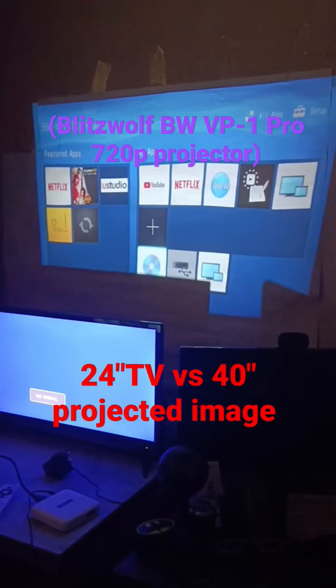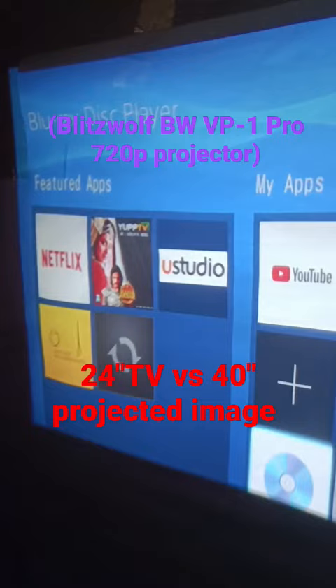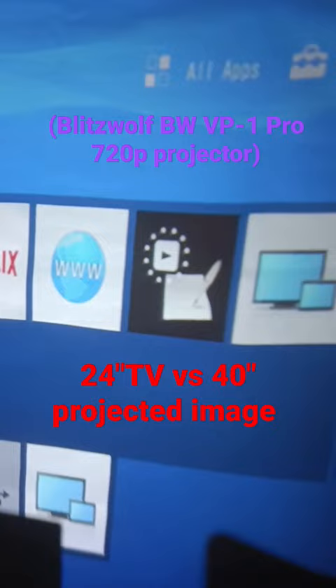The 24-inch TV is connected to a TV box, and the projector is connected to a Blu-ray player. The Blu-ray player itself also has Wi-Fi — it's a rather old Blu-ray player, but it can run YouTube and Netflix.